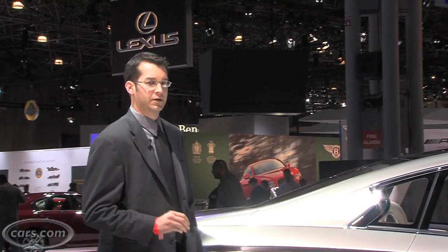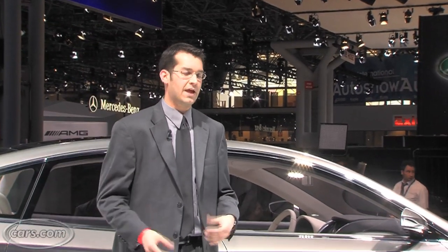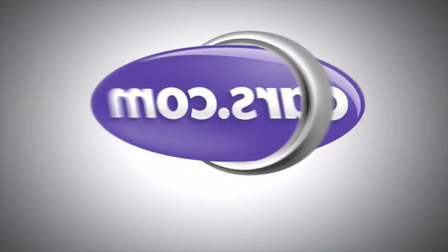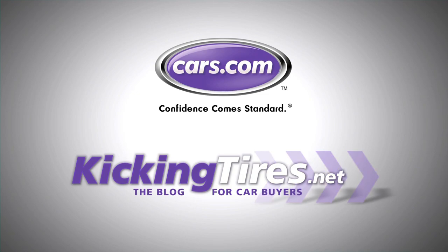The options for going all-electric are growing fast. For those who want that experience with luxury, there will be one more option when the LE goes on sale within 24 months. For more car-related news, go to Cars.com or our blog KickingTires.net.